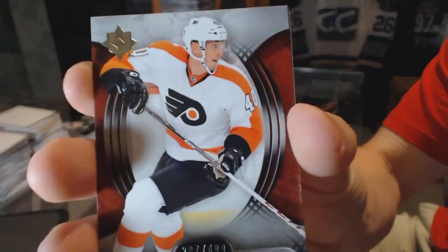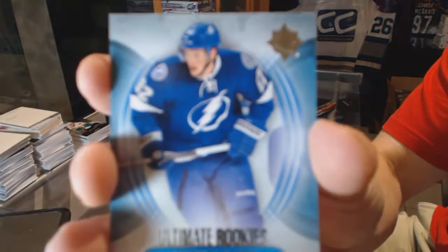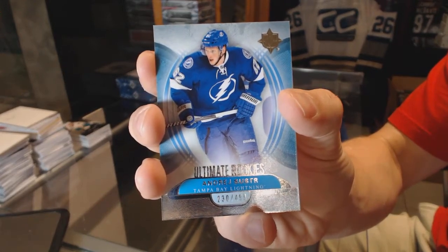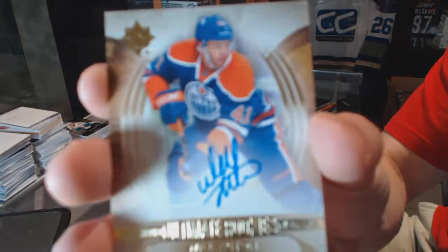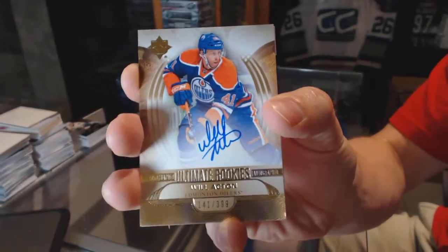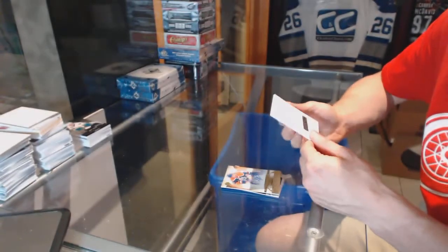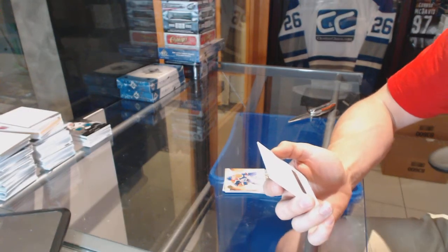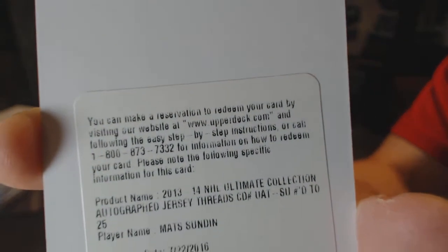Box five. Base card number to 499 for the Philadelphia Flyers, Vinny LeCavalier. Rookie number to 499 for the Tampa Bay Lightning, Andre Schuster. We've got a rookie autograph number to 399 for the Edmonton Oilers, Will Acton. Oh cool — we've got a redemption for an autographed jersey threads, number to 25, Mats Sundin.